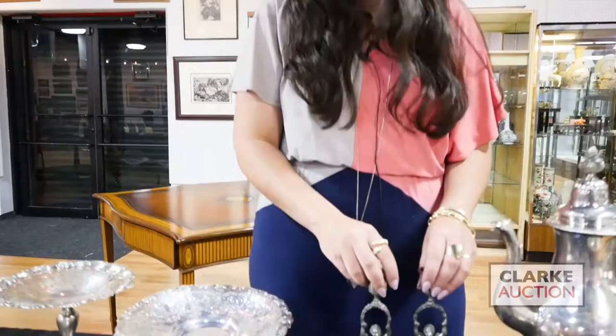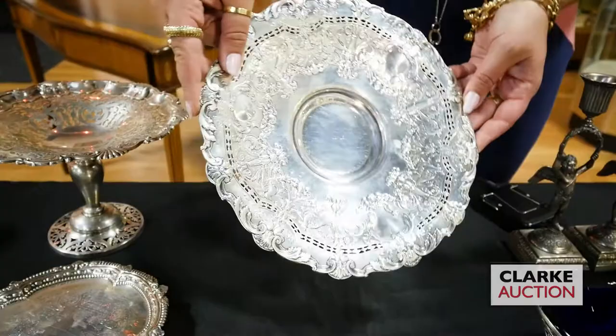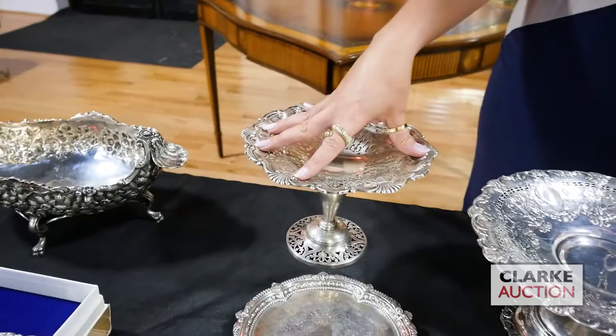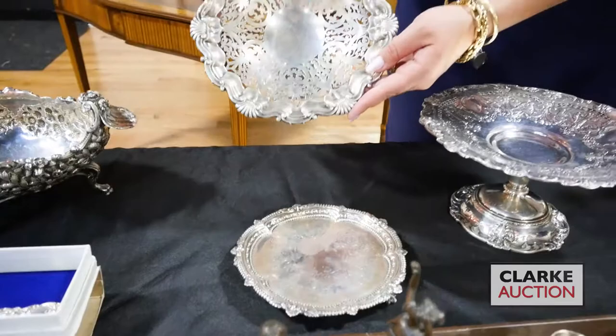Here, another early piece of American silver — a really nice pedestal bowl or cake plate with all this intricate silverwork, really beautifully done. And English silver — 18th and 19th century — a silver salver and an open work compote.